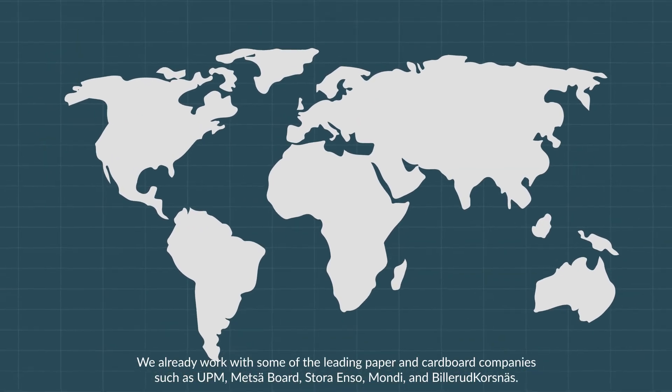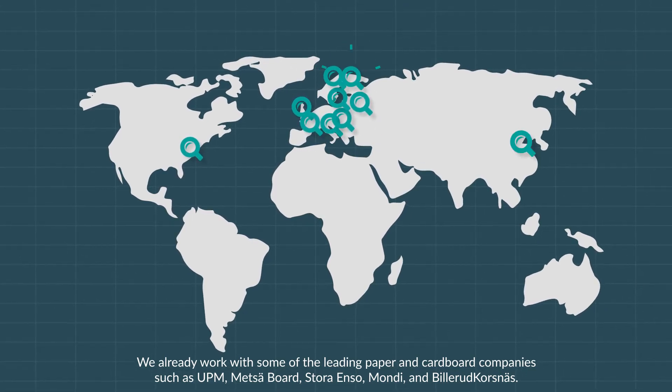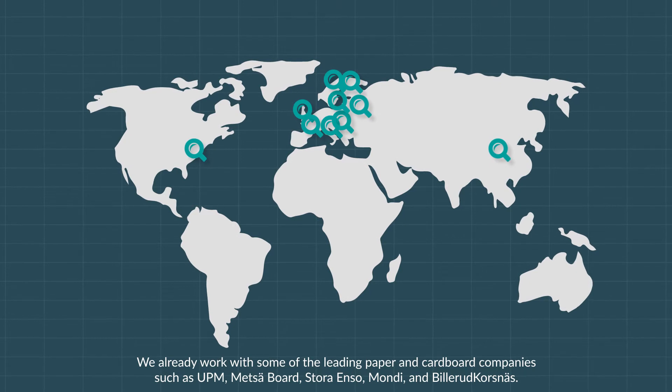We already work with some of the leading paper and cardboard companies such as UPM, Metzaboard, Stora Enso, Mondi, and Bilirud Korsnes.